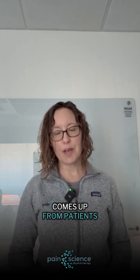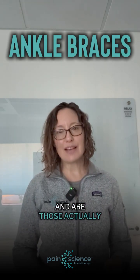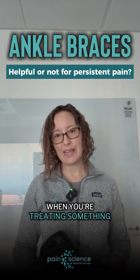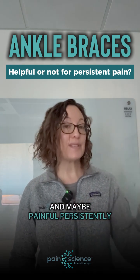Hi everyone, Dr. Arete Hickman here from Pain Science Physical Therapy. I want to answer a question that sometimes comes up from patients about the use of braces — and are those actually helpful when you're treating something that is painful and may be painful persistently?